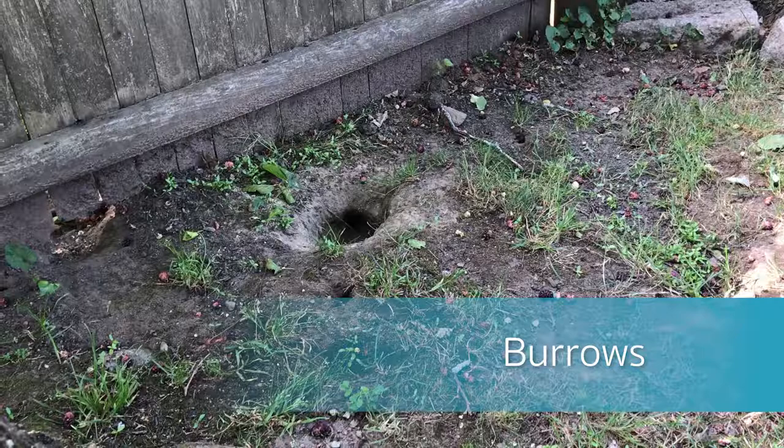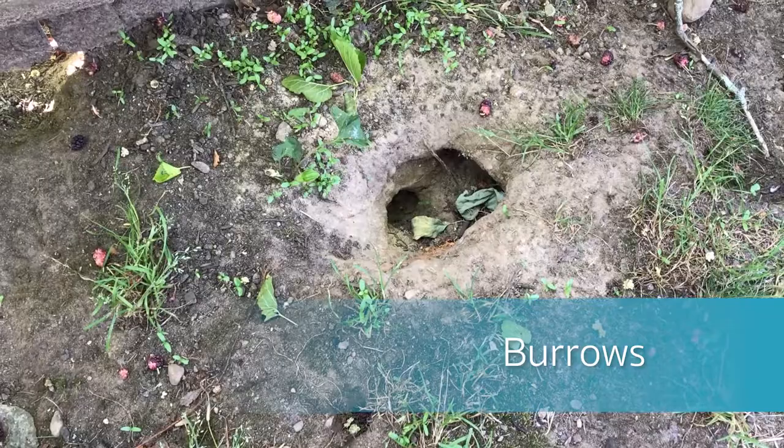Burrows are another sign of rodent activity, which are also known as rat holes. These usually appear in a cluster of two or more smooth holes approximately two to four inches in diameter, and they are the access points into a rodent's nest.